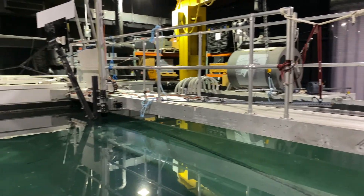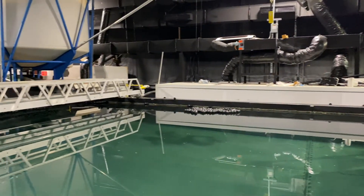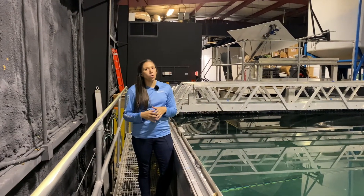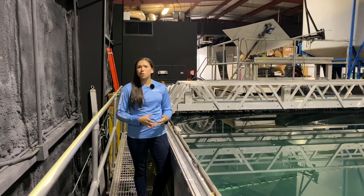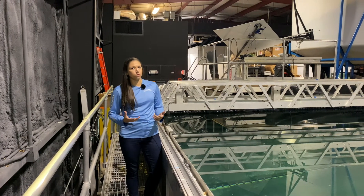The standout feature of this facility is the 40,000 gallon laser test tank, which you can see here. You might also notice that the ceiling and the walls are all black, and that's because we're working with lasers or very small beams of light, so any amount of ambient light can mess with the experimental results.